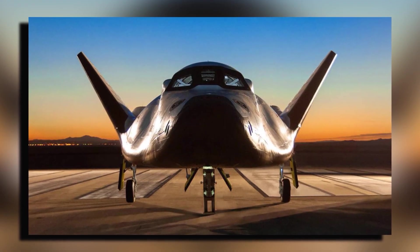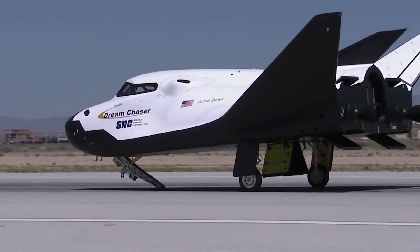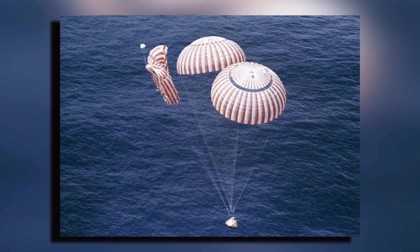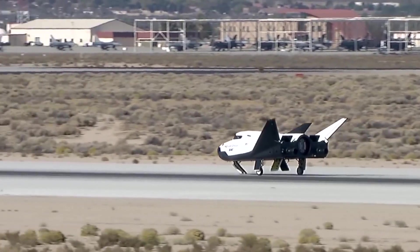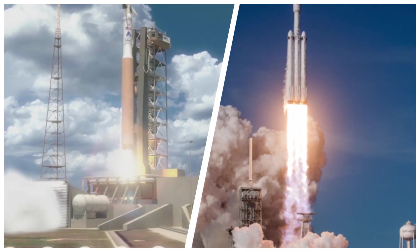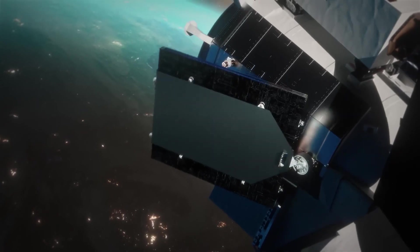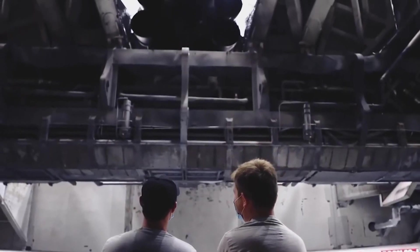Dream Chaser has an ace up its sleeve when it comes to reusability — its ability to land on a runway. Traditional capsules that splash down in the ocean face risks like seawater damage and longer recovery times. Dream Chaser's runway landings could mean faster turnaround times between missions and potentially less wear and tear on the vehicle. SpaceX has focused on making its rockets reusable, while Dream Chaser brings reusability to the spacecraft itself.